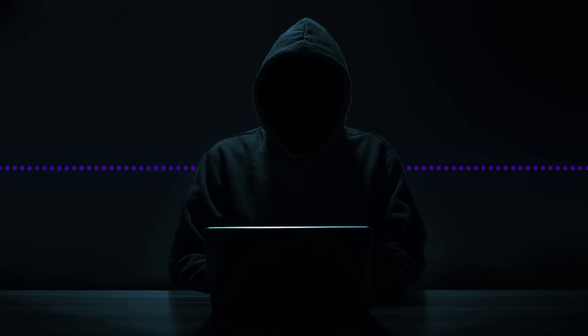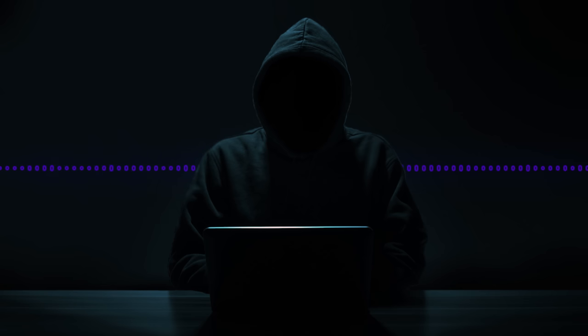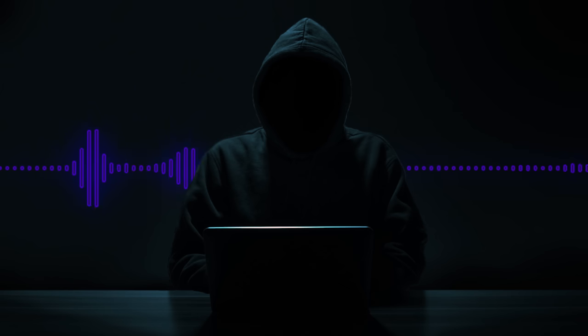Another question I get a lot is: if I'm going to be a hacker, do I have to go out and buy all those toys I see in YouTube videos? No — you don't need all those toys. You can do a really good job and be very proficient without the WiFi Pineapple, Rubber Ducky, and similar tools. I refer to them as toys. You don't need them, especially if you're just starting out. You can accomplish the same thing without those toys — it might be a little more time consuming, but you'll learn a lot more by trying to do it without them.